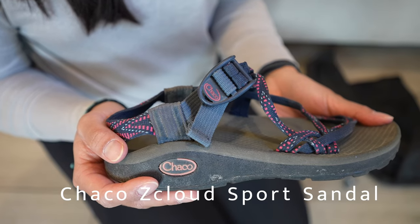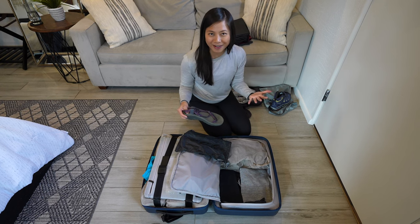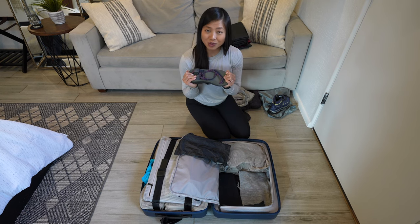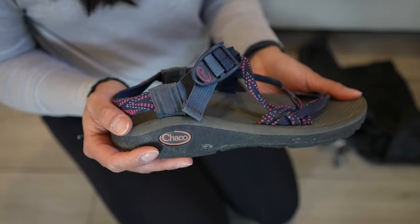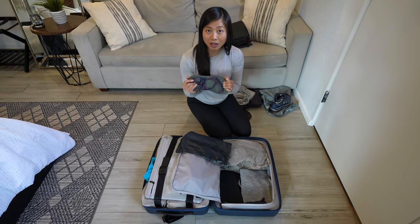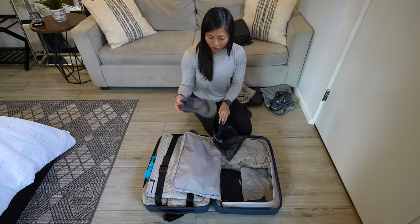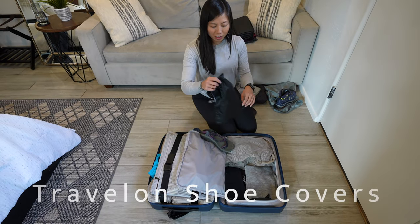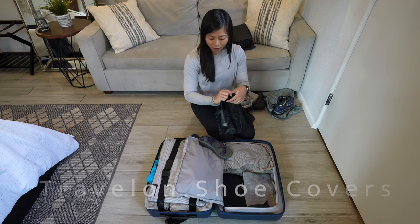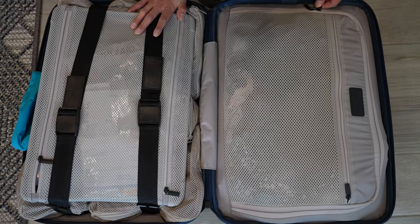We're also each bringing Chacos — good as shower shoes and everyday wear, especially on the beach, at your hotel, hostel, or campsite, and they're very easy to clean and essentially waterproof. We each picked up travel shoe bags, and you can separate the Chacos in your carry-on to store them a lot easier.